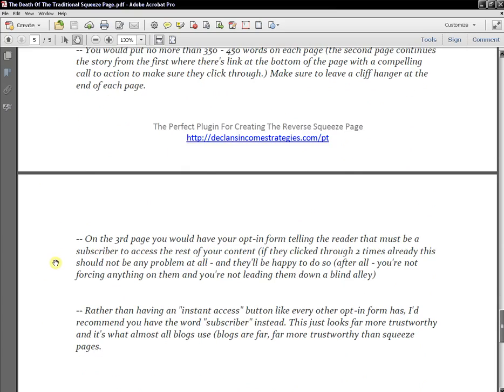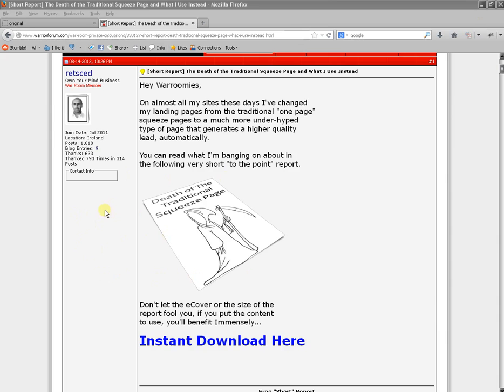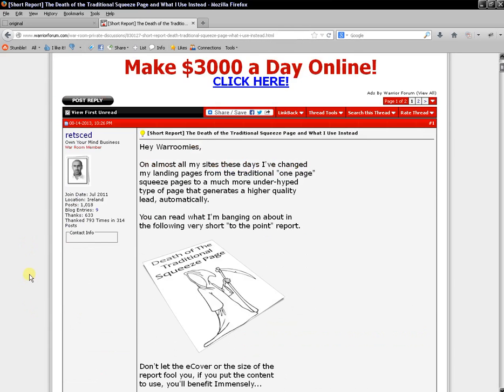I've got a lot of traffic, a lot of opt-ins, and a lot of sales from this — and it's completely 100% free. I have 23 people thank me for this report and there are 59 comments, which is good karma and builds your authority on the Warrior Forum. I have 793 thanks across 314 posts, which adds to my authority there. There are a lot of benefits to doing this.